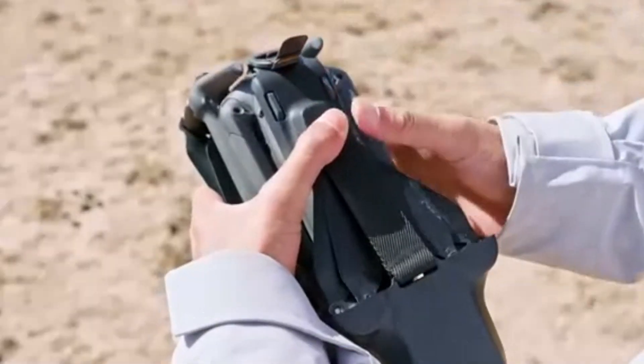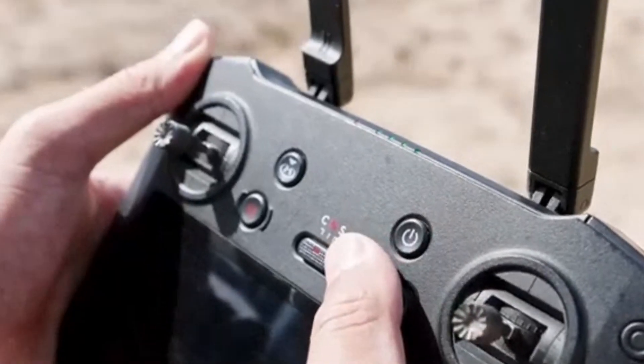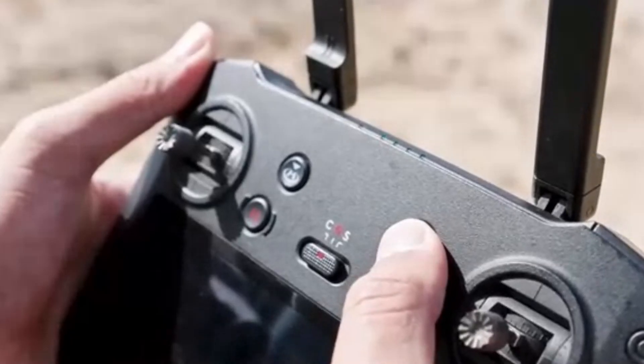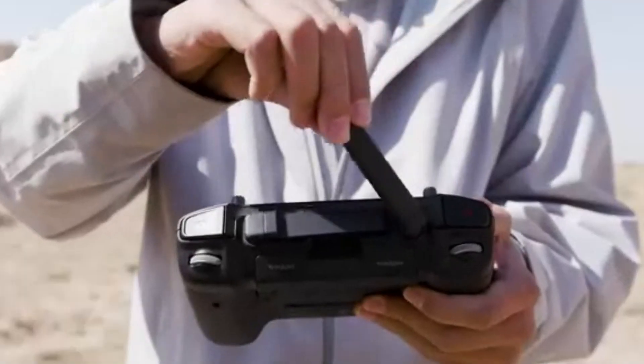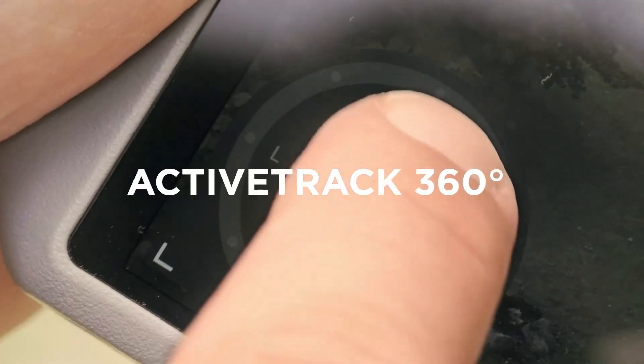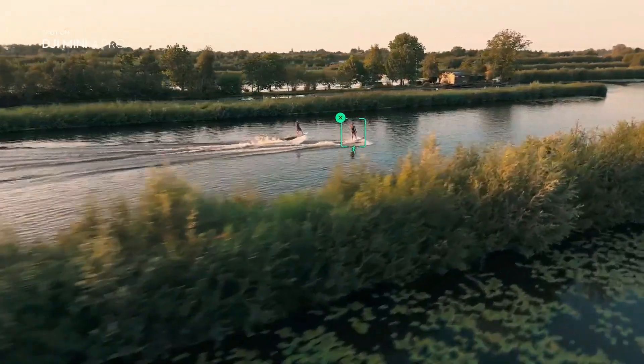Intelligent Flight Features — DJI Mini 5 Pro. Advanced features like improved Active Track, possibly 6.0, waypoints, Master Shots, and enhanced Quick Shots are expected. DJI may also introduce multi-subject tracking or improved vehicle tracking. Hyperlapse could receive stability updates, making time-lapse smoother and more cinematic even in gusty conditions.